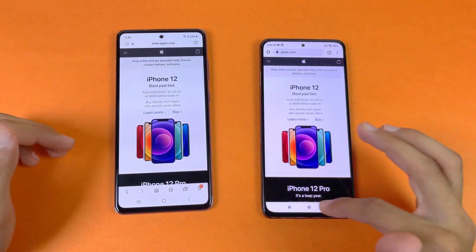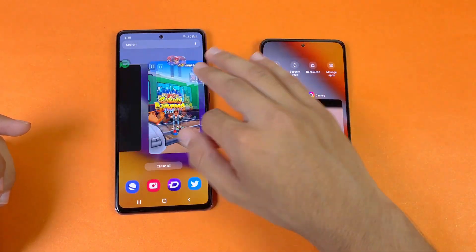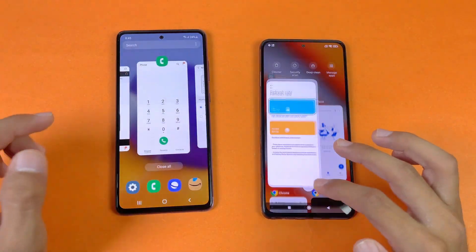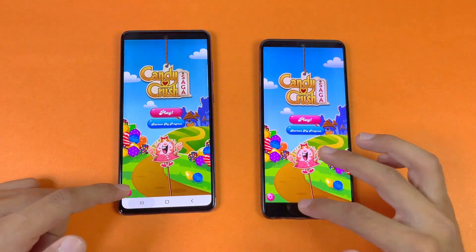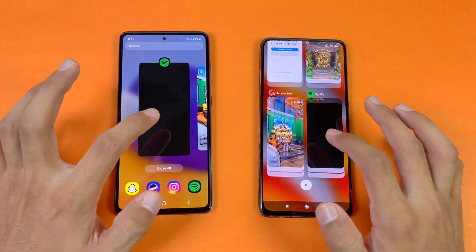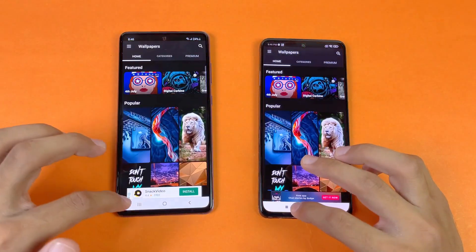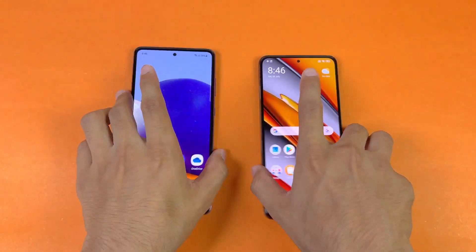Now let's see RAM management on both phones — 8GB of RAM on both. We have Samsung One UI on the A72 and MIUI 12.5 on the F3. Phone dialer — no refresh. Settings — no refresh. Amazon Shopping — in-app refresh. Candy Crush — no refresh. Instagram — no refresh. Pinterest — no refresh. Snapchat — no refresh. Spotify — no refresh. Subwoofer — no refresh. Temple Run — no refresh. Twitter — no refresh. Zedge — same. Back to the internet browser — wavy left.